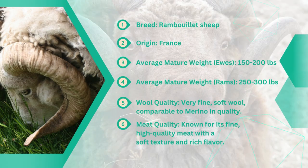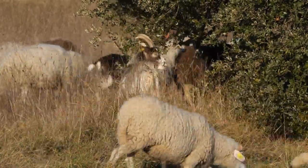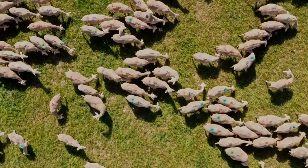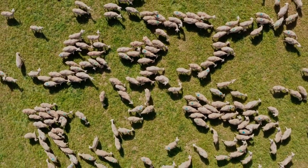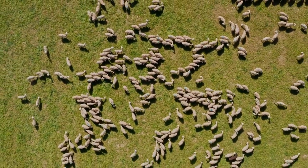Last, but certainly not least, let's explore the Rambouillet sheep, prized for their production of fine wool and adaptability to diverse climates. Originating from the historic Rambouillet region in France, these sheep have a rich heritage of selective breeding aimed at producing high-quality wool. Rambouillet sheep are renowned for their fast growth rate and exceptional meat quality, making them a popular choice among farmers seeking both wool and meat production.